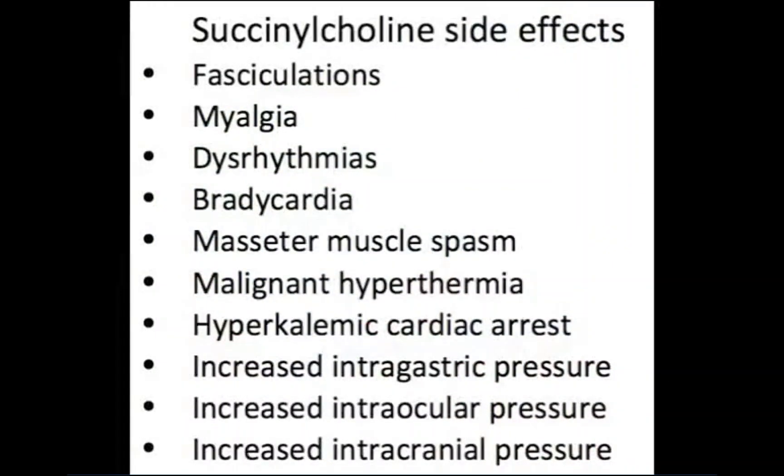Succinylcholine has rare but unique and significant potential side effects that the clinician must be familiar with prior to administering it. The specific side effects of succinylcholine are discussed in Chapter 12 of the Ottawa Anesthesia Primer.